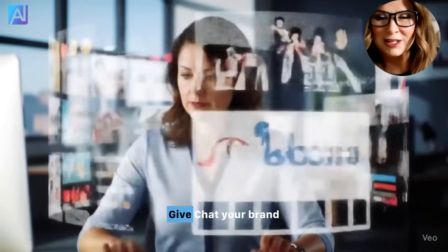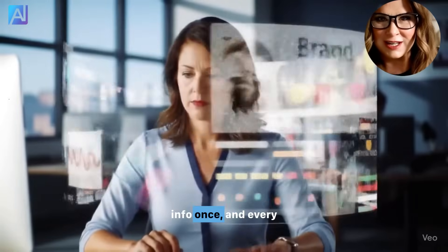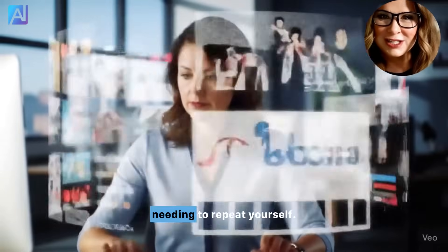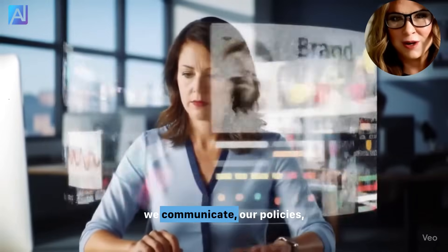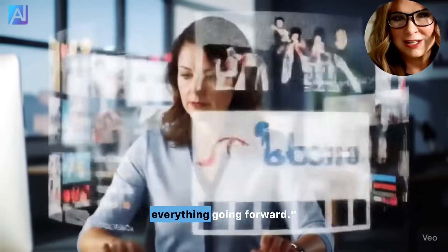Number three: brand depth. Give Chat your brand voice, policies, and product info once, and every message, reply, and document reflects your style without needing to repeat yourself. Just say: 'Here's how we communicate, our policies, and what we sell. Use this approach for everything going forward.'